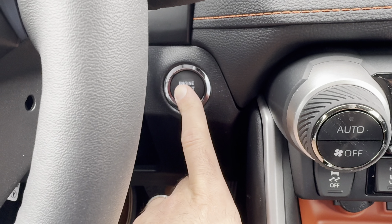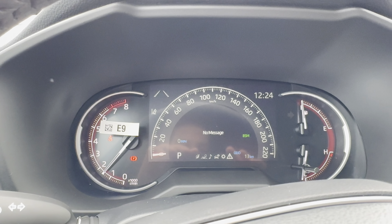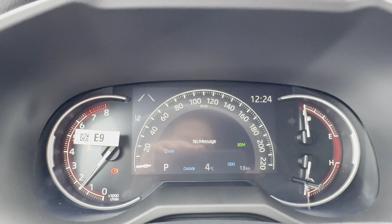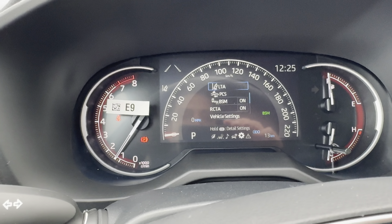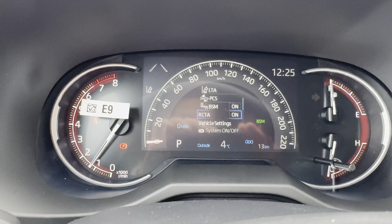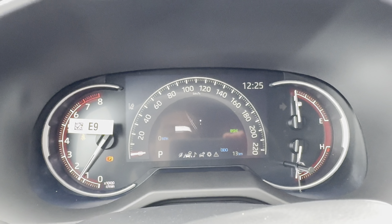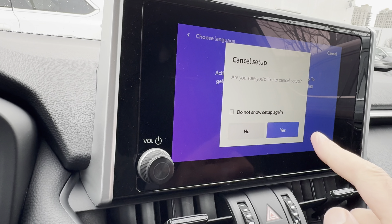It is a smart key system with push-button start. Once you start the engine, you'll be greeted with a digital speedometer — 0 to 220 — your left gauge being your RPM, and the right giving you fuel capacity and temperature. This system also lets you control a lot of your safety equipment including Toyota Safety Sense, blind spot monitoring, and rear cross-traffic alert via the multi-information display. You've also got an 8-inch touchscreen with wireless Apple CarPlay, Android Auto, cloud-based navigation, and more.